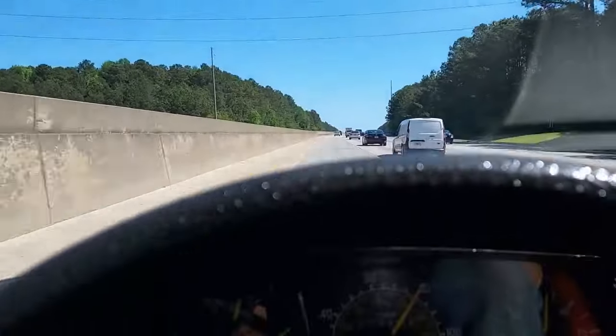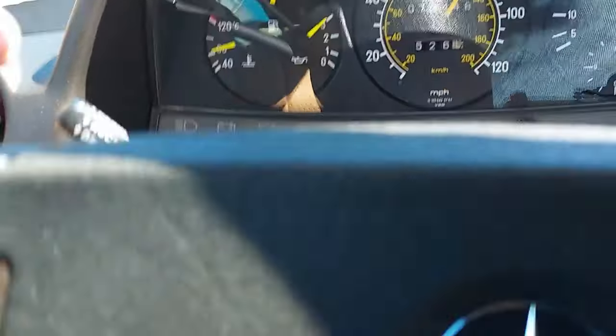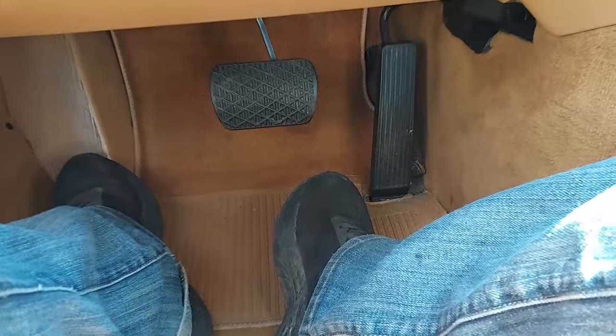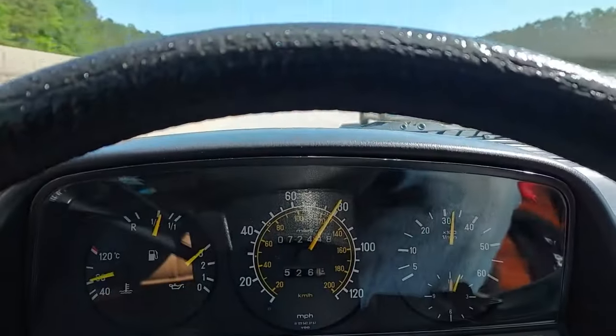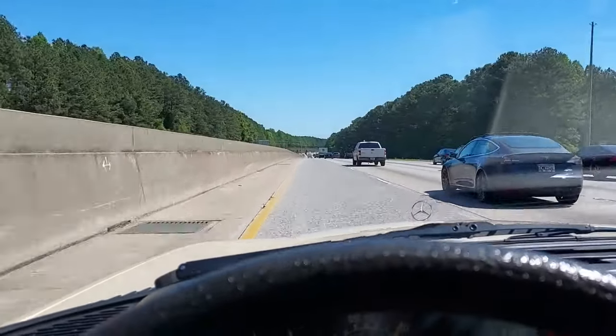Let's try the cruise control. The cruise control is on and you can see my foot is not on the pedal — we're just cruising at 80. Let me go ahead and take the cruise control off.